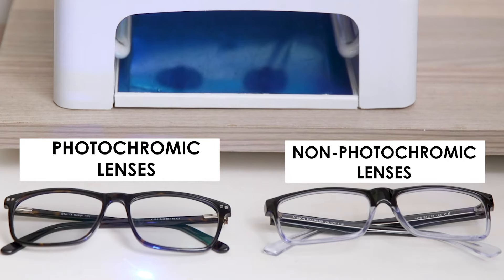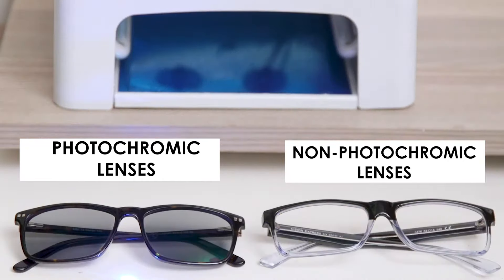For one with the photochromic lenses and the other without — can you see how the one with photochromic lenses gets dark with exposure to UV? What an amazing way to have clear, comfortable vision both indoors and outdoors.